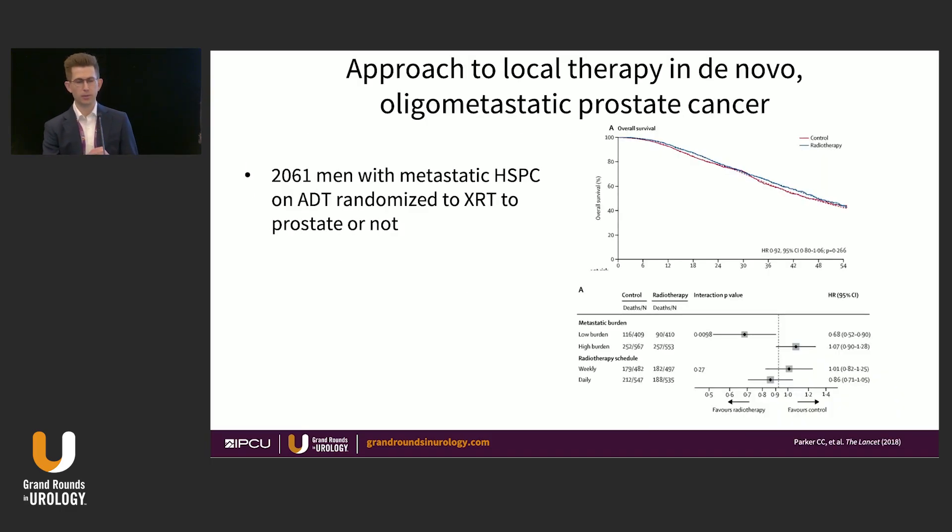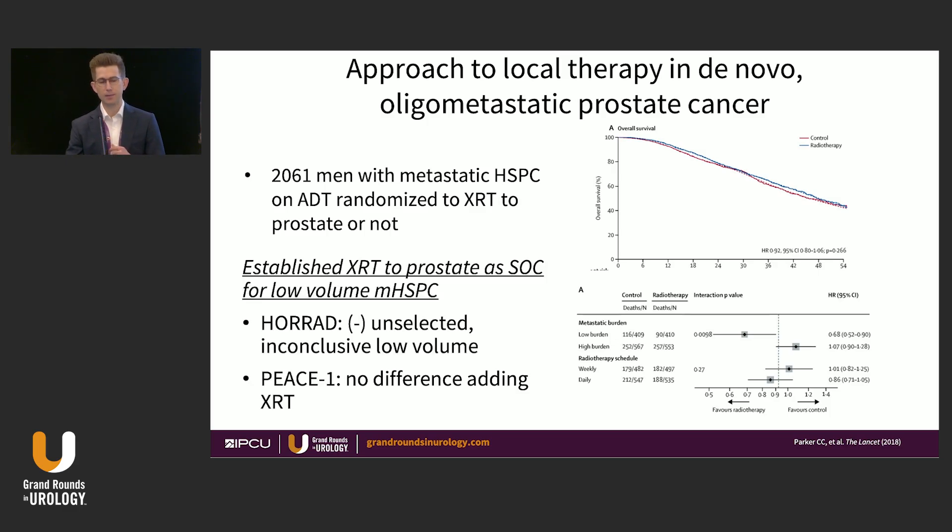The first question is how to approach local therapy for de novo oligometastatic prostate cancer. The Stampede trial randomized approximately 2,000 patients with metastatic hormone-sensitive disease on ADT to radiation to the prostate or continued ADT alone. The primary endpoint — the unselected cohort — showed no significant difference. However, a planned subgroup analysis demonstrated treatment effect heterogeneity favoring patients with low-volume disease by conventional imaging, establishing prostate radiation as a standard of care in that subset.